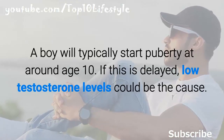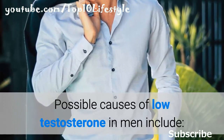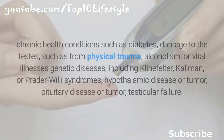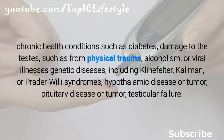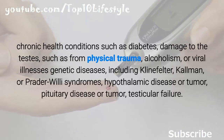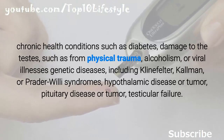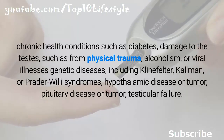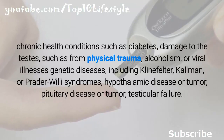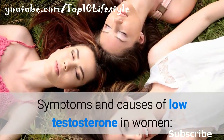A boy will typically start puberty at around age 10; if this is delayed, low testosterone levels could be the cause. Possible causes of low testosterone in men include chronic health conditions such as diabetes, damage to the testes from physical trauma, alcoholism or viral illnesses, genetic diseases including Klinefelter, Kallmann, or Prader-Willi syndromes, hypothalamic disease or tumor, pituitary disease or tumor, and testicular failure.